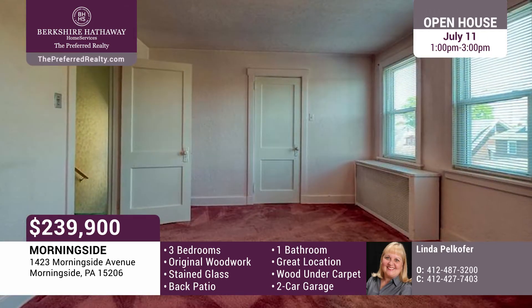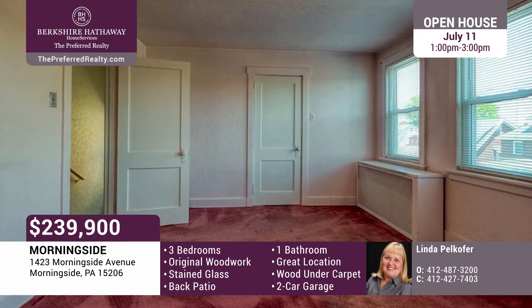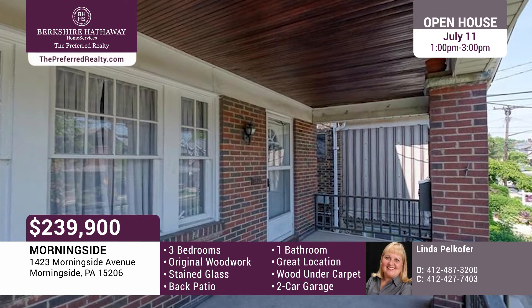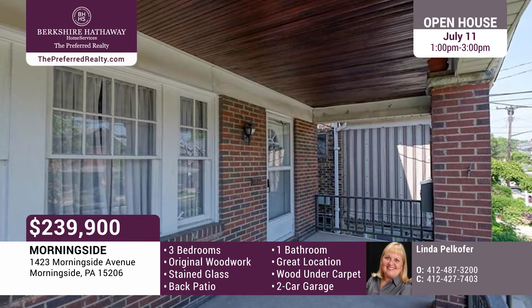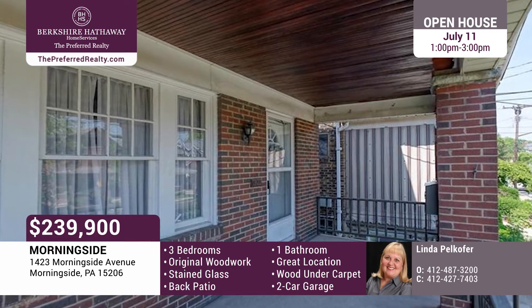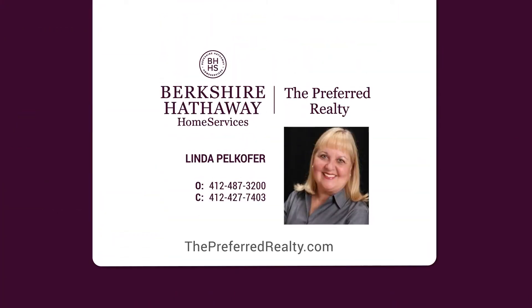Three bedrooms with closets and a full bath complete the second floor. The equipped laundry is in the basement. Windows in the home are multi-pane, except for the living room window. Well-maintained and loved, this home offers the opportunity to update it to your own taste in the popular Morningside area. Call Linda Pellkafer today.